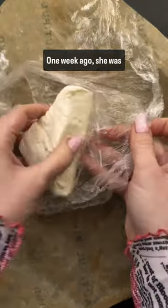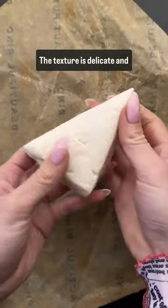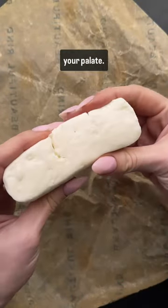This cheese is so fresh — one week ago she was literally liquid milk. The texture is delicate and jiggly like jello, but she melts into silk once she hits your palate.